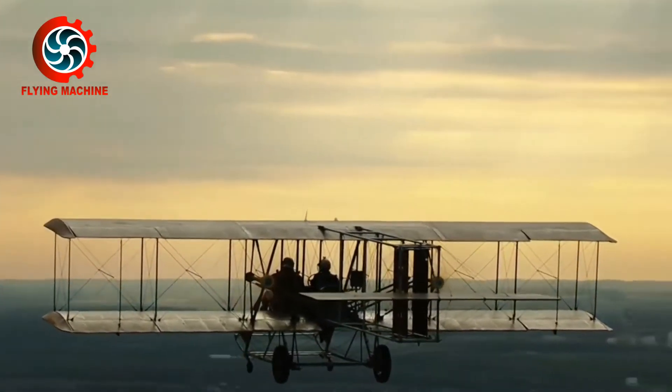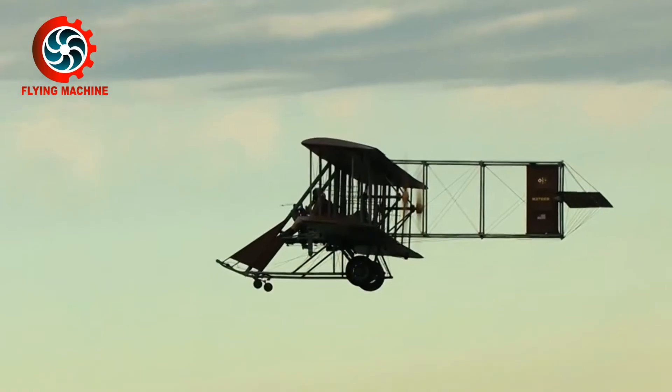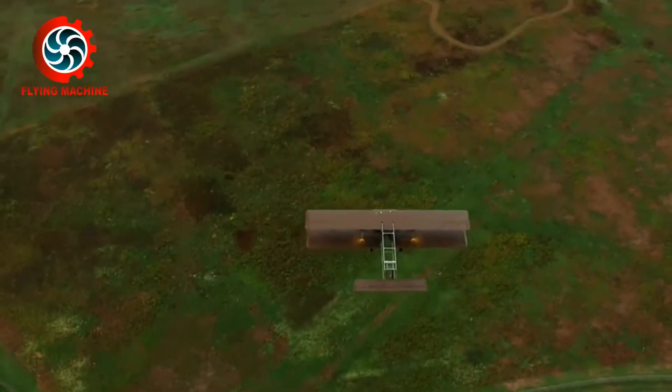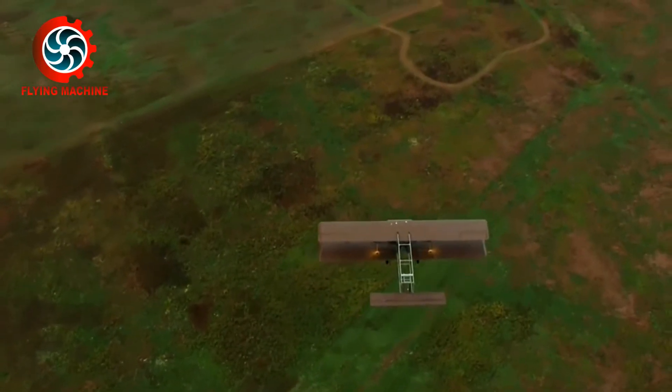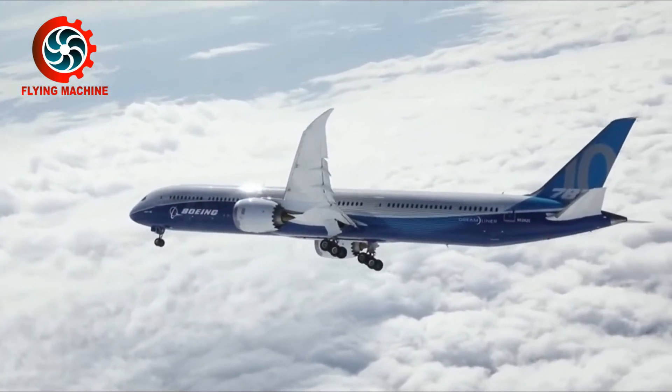Hello everyone, welcome to the Flying Machine Channel. Since the Wright brothers launched their airplane in 1903, it only took 100 years for technology to develop rapidly as it is today.